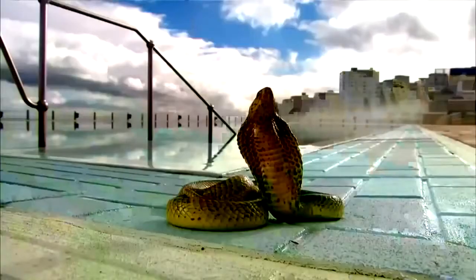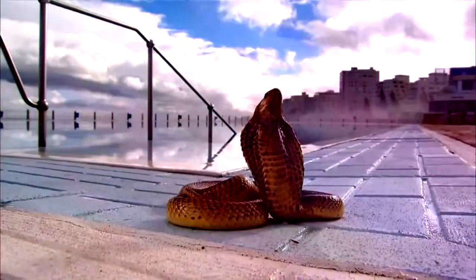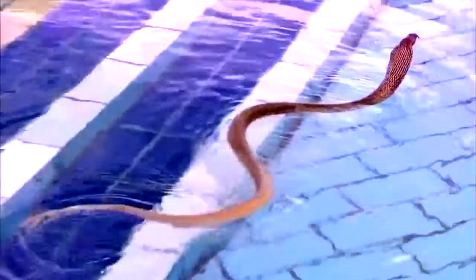Snakes move most elegantly in water. The Cape Cobra, like many snakes, flourishes near human beings. In South Africa, they are often found in ponds and pools where they can show off their graceful swimming skills.